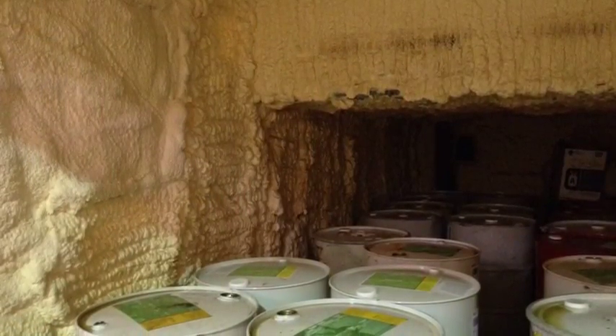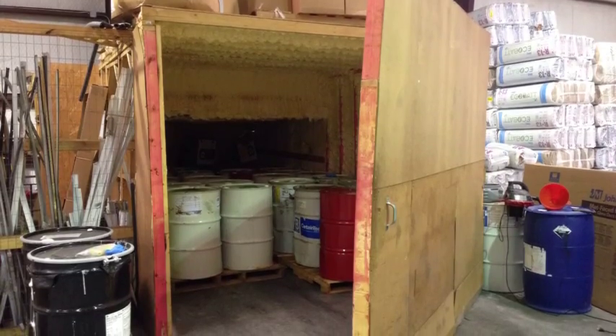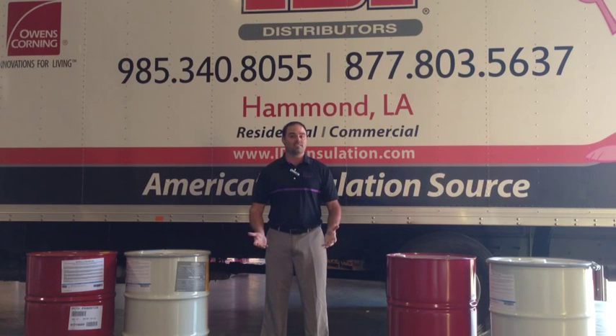Conditioning a space of this size will only require a window air conditioner or a small portable heater. As you can see, you don't need anything fancy or anything that will take up too much space in your warehouse to properly store your material. Storing your material at these temperatures can decrease your frustration and headaches, your downtime, and callbacks to jobs.